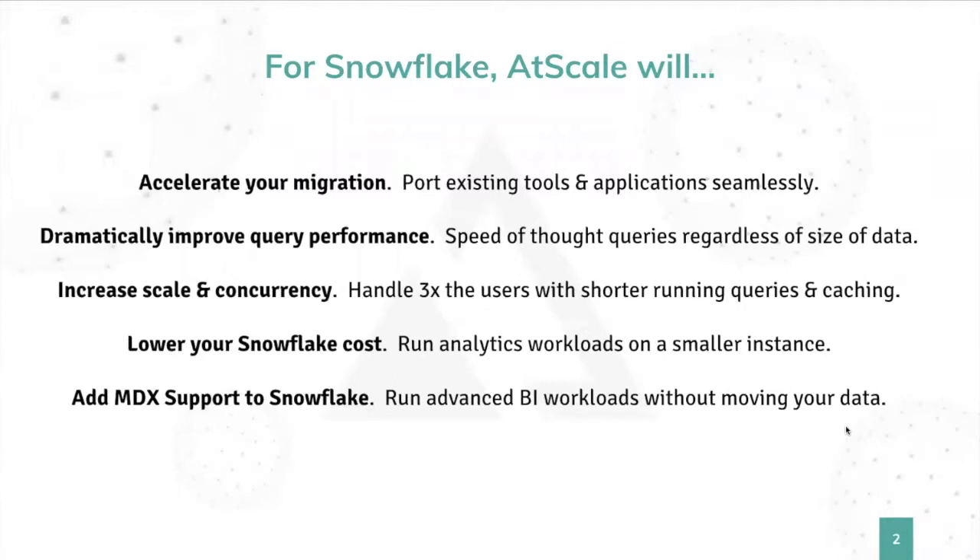So what do we do for Snowflake? There's a lot of things we do to make Snowflake even better. First of all, we're going to help you migrate to Snowflake with the least amount of pain possible. You likely have existing BI tools or applications hardwired to your legacy databases. We can help migrate those to Snowflake seamlessly, allowing tools like Tableau, Excel, Cognos, and Business Objects to continue to work as they did before, now running on Snowflake. We're going to supercharge your Snowflake instance and make those queries return even faster — BI fast, meaning queries coming back in milliseconds regardless of data size.